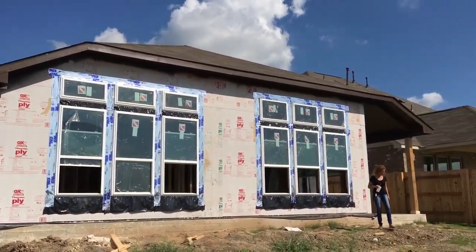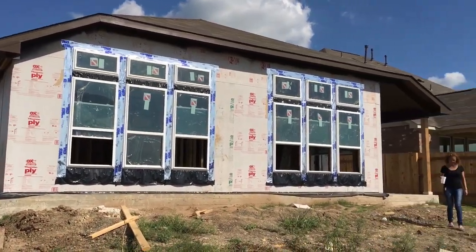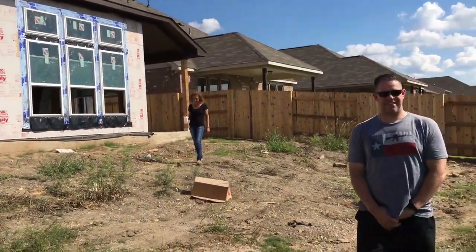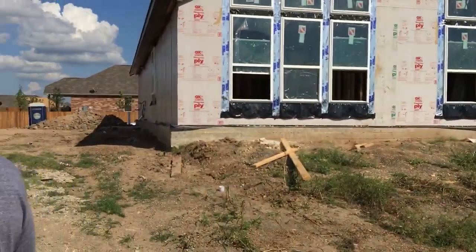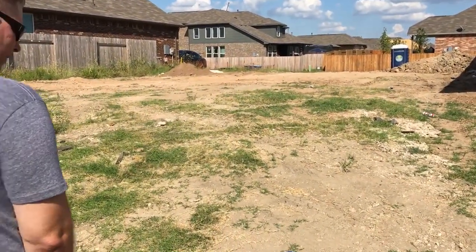Little backyard view — and look, no neighbors yet. No neighbors. There you go.